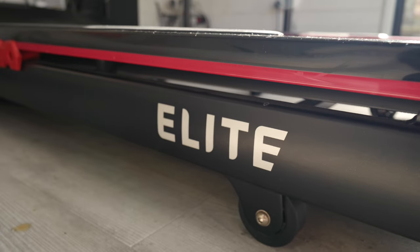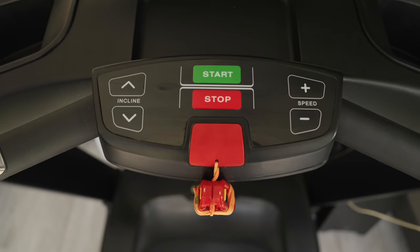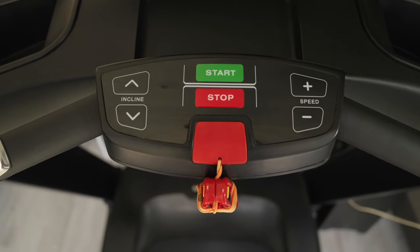The motor is 3 CHP — CHP stands for continuous horsepower, and in treadmill terms that is one of the most important metrics you need to look for when buying a treadmill with a solid motor. Anything from 2.5 CHP upwards should be able to prevent that slowdown you see when your foot impacts the treadmill belt.